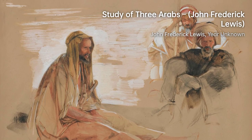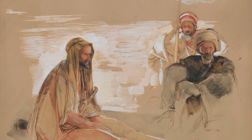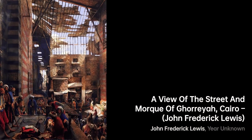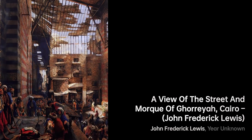One of Lewis's notable contributions was his meticulous representation of Islamic architecture, furniture, furnishings, screens, and costumes. His attention to detail set new standards of realism in Orientalist art and influenced other artists, such as Jean-Léon Gérôme.